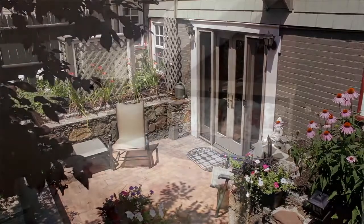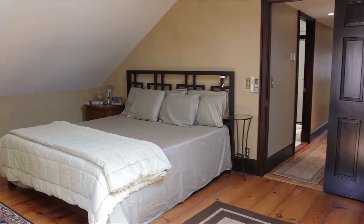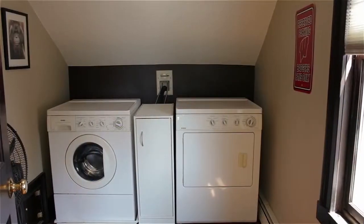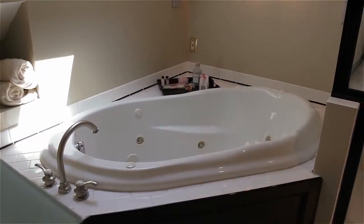The upper level has two additional bedrooms including a master with a skylit ceiling and a wall of closets. This floor also boasts a sizable laundry room as well as a full bath with a relaxing whirlpool tub ideally set beneath a skylight.